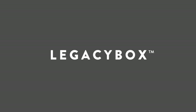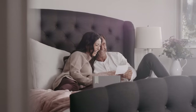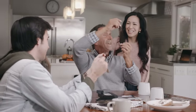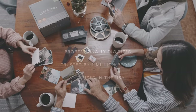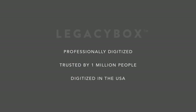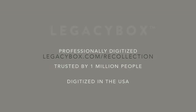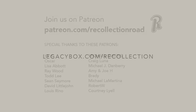Recollection Road and Legacy Box both believe it's important to preserve the past. If you're like me, there's a box of your family's treasured home movies and photos tucked away somewhere, and Legacy Box can help you preserve them digitally. Just send in your Legacy Box filled with old VHS and camcorder tapes, film reels, and pictures, and get back digital copies that can be easily enjoyed, shared, and kept organized. Legacy Box is trusted by over 1 million people, all processed right here in the USA. Visit legacybox.com/recollection to get an incredible 55% off.